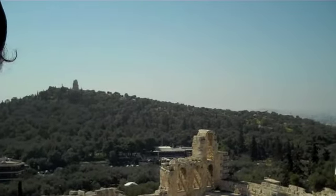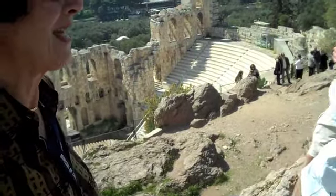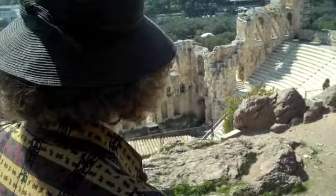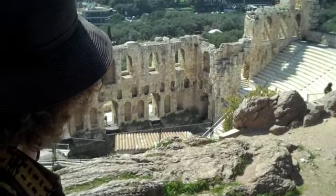Tragedy, comedy, opera, concerts, ballet — all are taking place here. Down there, possibly in the auditorium, they place some of the performers on top as well.